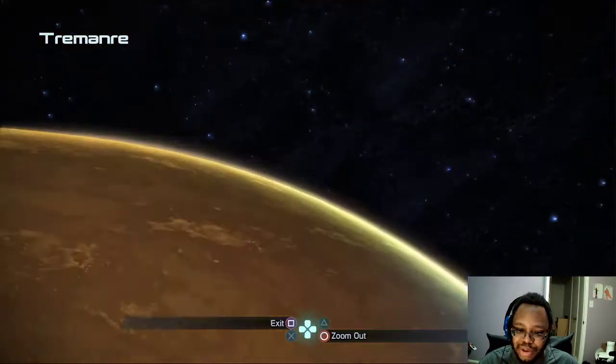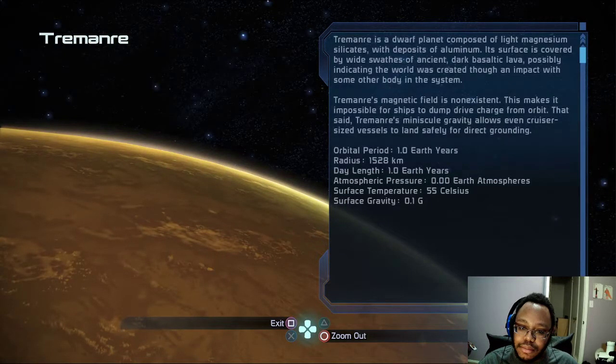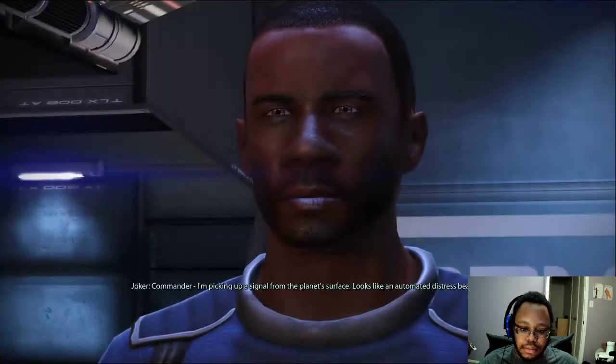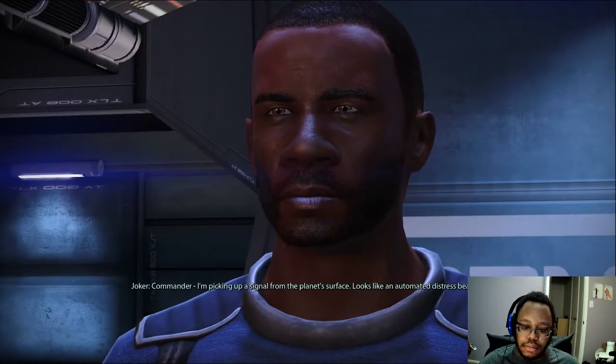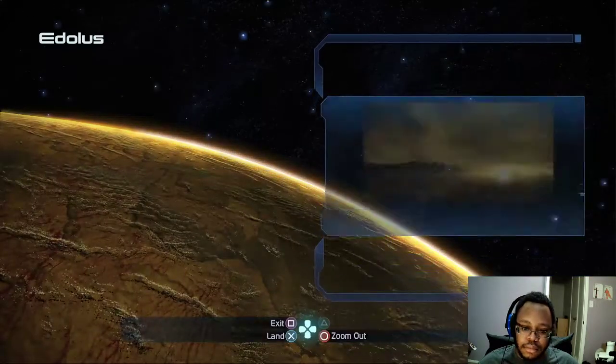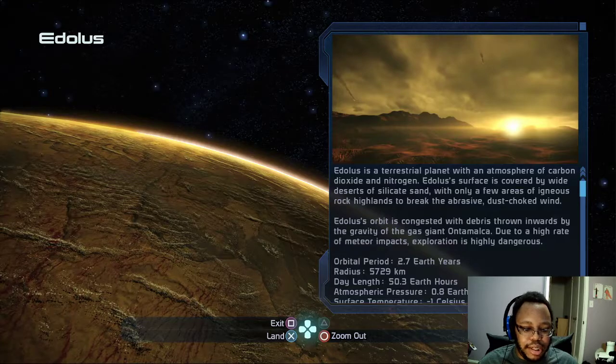No mention of Prothean ruins. Commander, I'm picking up a signal from the planet's surface. It looks like an automated distress beacon. Okay, let's hit it.